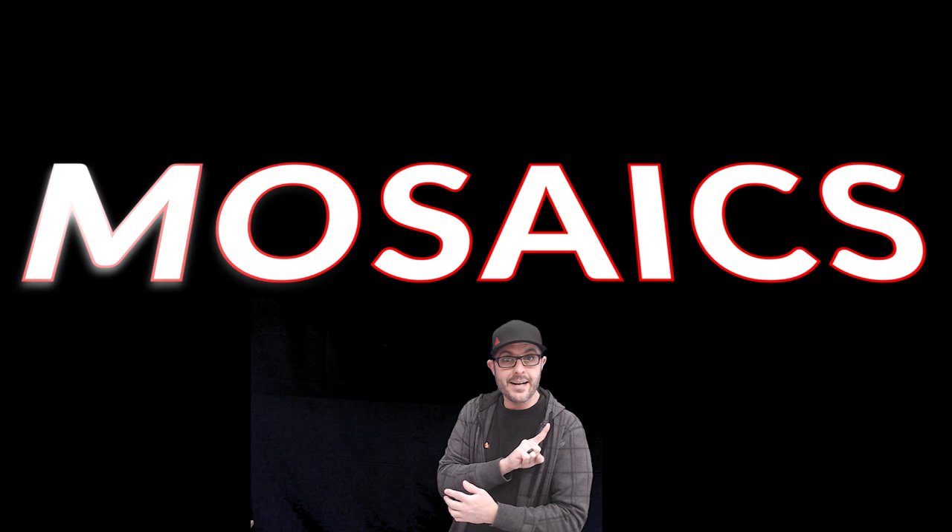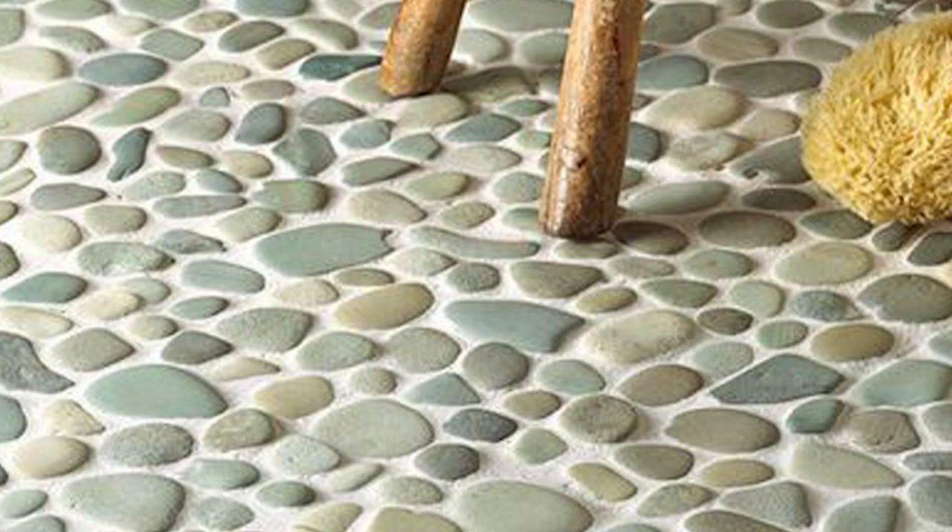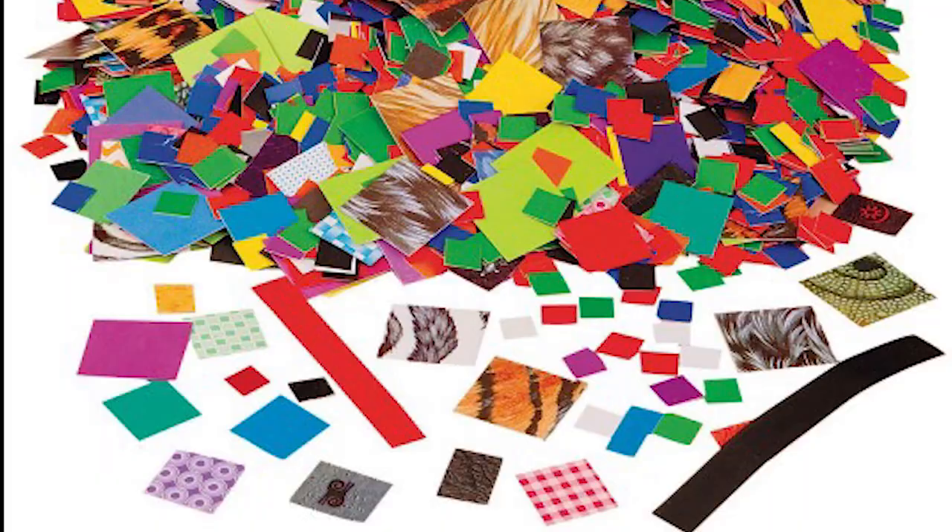Well, hello there! Today we're going to be talking about mosaics. Can you say it with me? A mosaic is made up of different pieces of glass, tile, stone, or even paper. And guess what? A mosaic is actually a type of art.